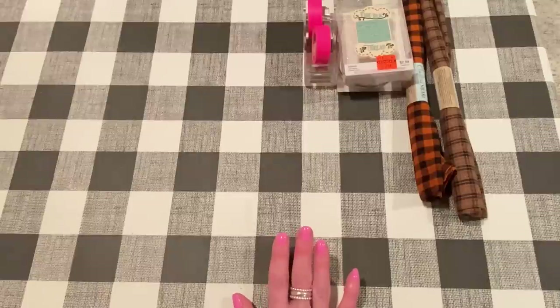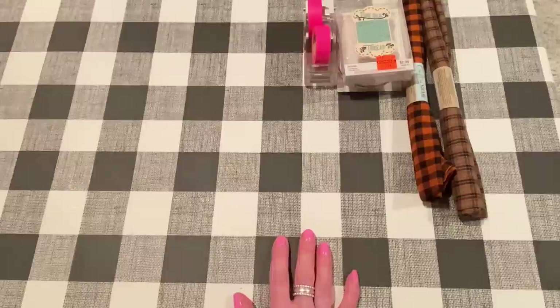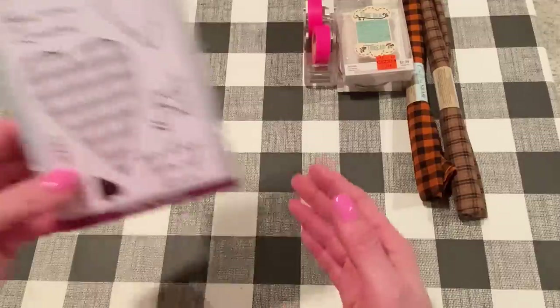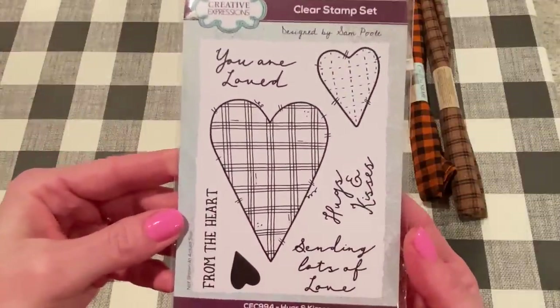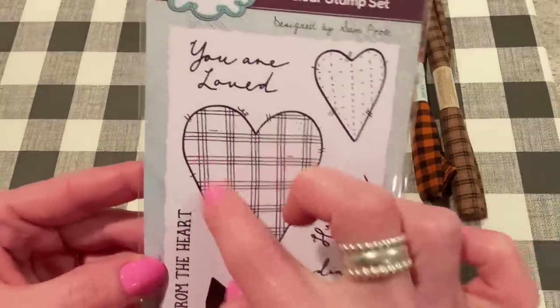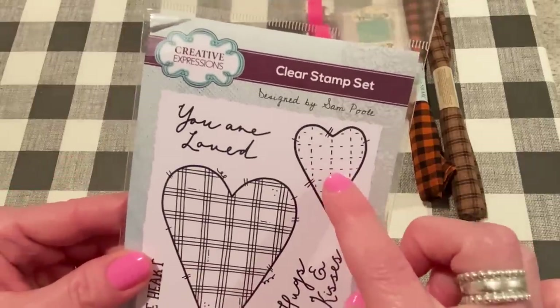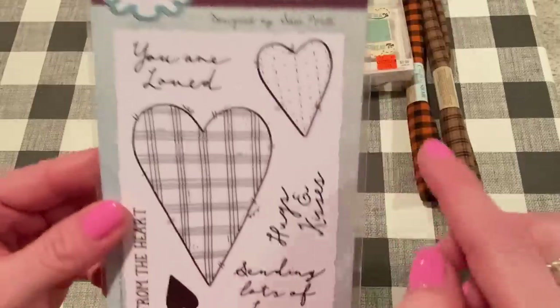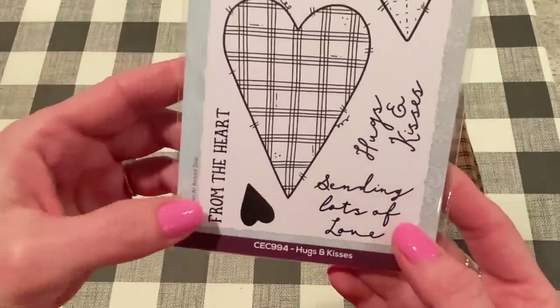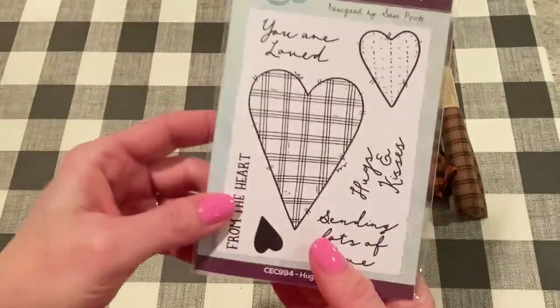From scrapbook.com, I got a few things. They sent me an email about a new release from Creative Expressions, so I had to go check them out. I got a few stamp sets. The first one — isn't that cute? I love the primitive hearts. It's got the stitching around it and the hand-drawn plaid look. And then there's a heart and some cute sentiments that say "you are loved," "hugs and kisses," "sending lots of love," and "from the heart."